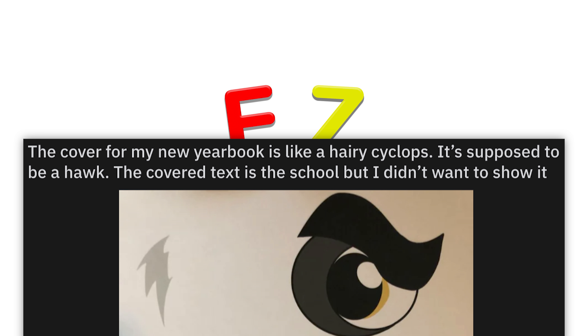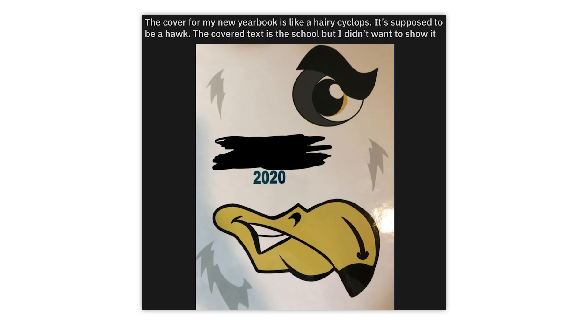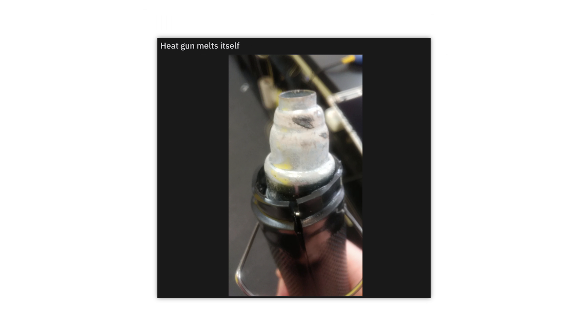They compare this 'fresher for longer' bread bag with a normal storage bag using exactly the same image, but with some green photoshopped on the latter. That's some top quality photoshopping right there.